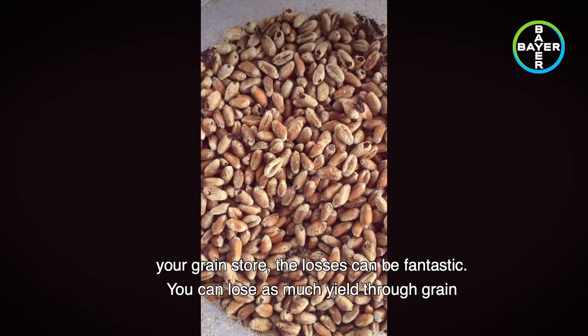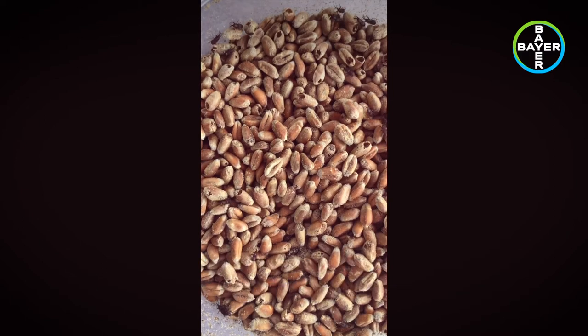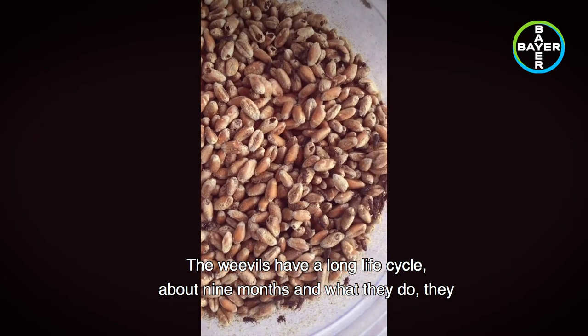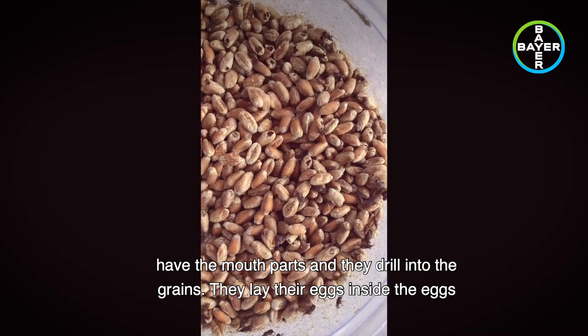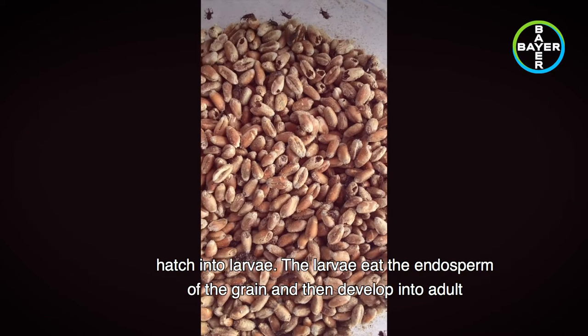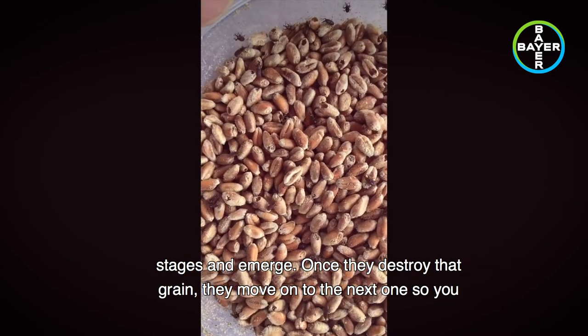If you get those into your grain store, the losses can be tremendous — you can lose as much yield through grain store insect attack as you can through disease and pests in the field during the growing season. The weevils have a long life cycle of about nine months. They have the mouth parts to drill into grains, lay their eggs inside, the eggs hatch into larvae, the larvae eat the endosperm of the grain, and then develop into adult stages and emerge.